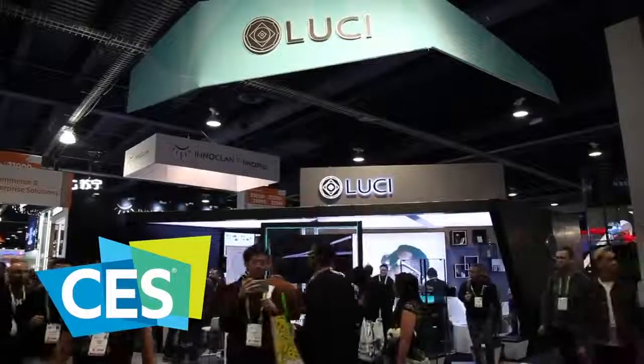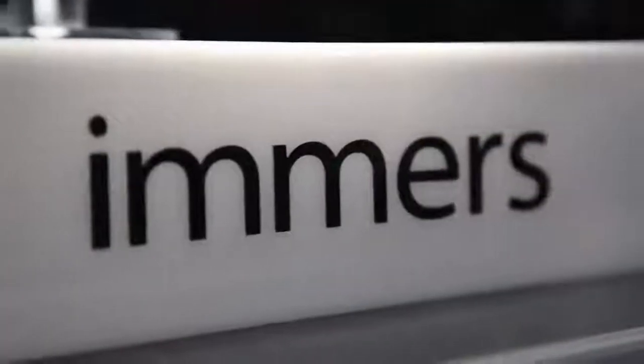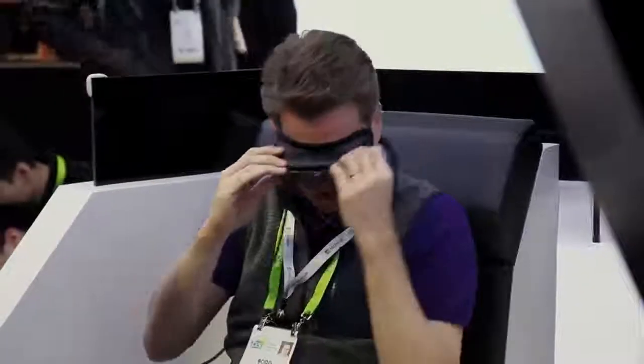Lucy Immerse is also well-received by the public. Just got to put the Lucy on for the very first time — it was astounding, it really was. It's amazing. These seem to have a much higher resolution. The resolution was really nice, the colors were very vivid, very realistic.